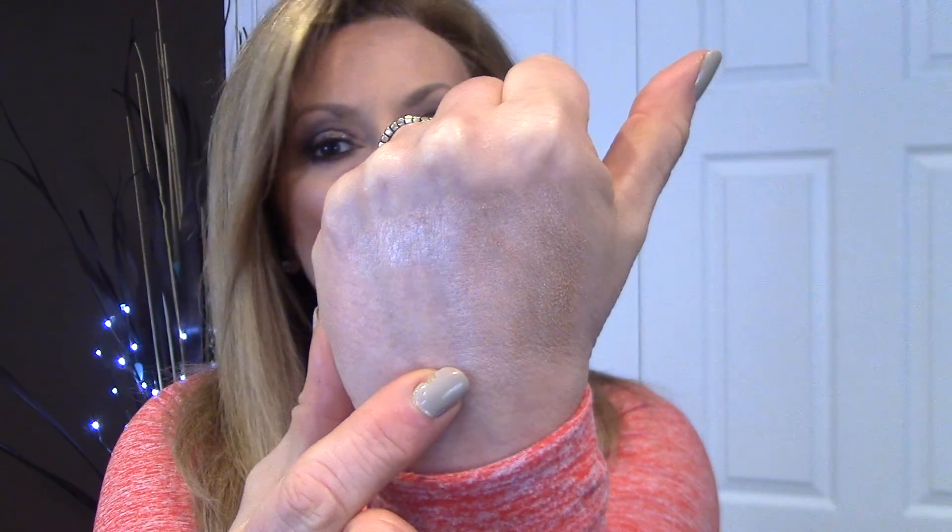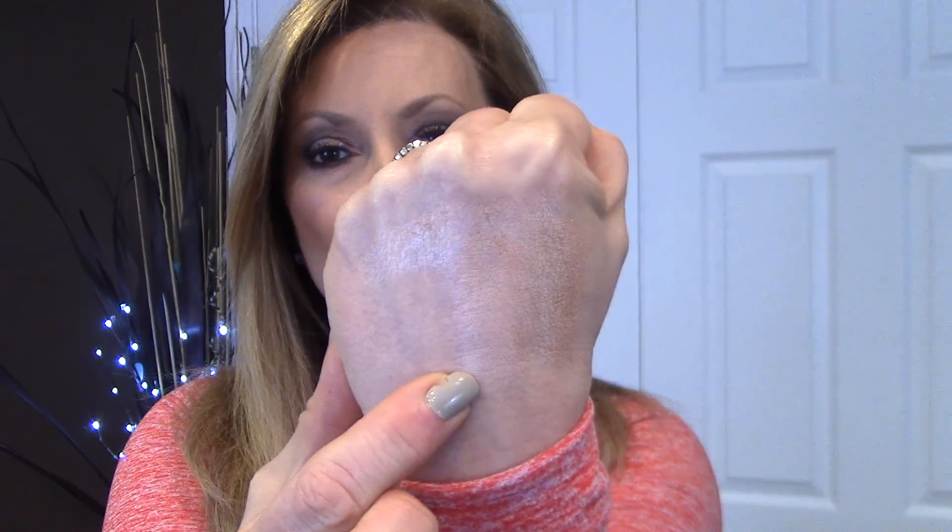Now let's look at another one people talk about a lot: Stila Kitten. This one has two different colors in it, so I'm going to do them both. The first is the darker shade — putting it next to the Physicians Formula and next to Opal. Physicians Formula still looks pretty similar without the price tag. Now the lighter side of Kitten — still pretty similar, just a little bit of a different sheen. That's about it.